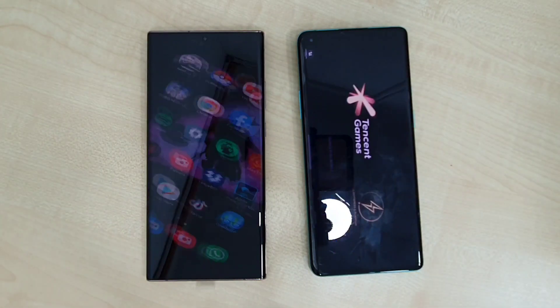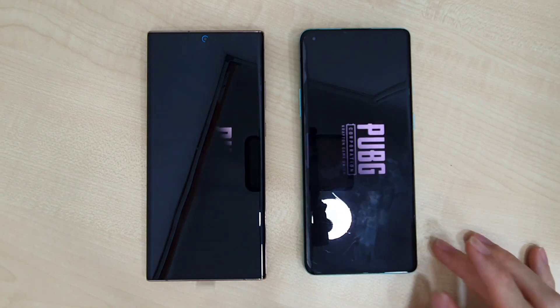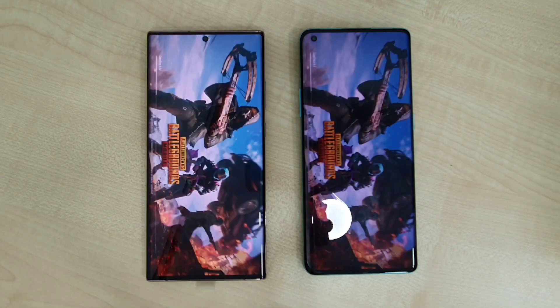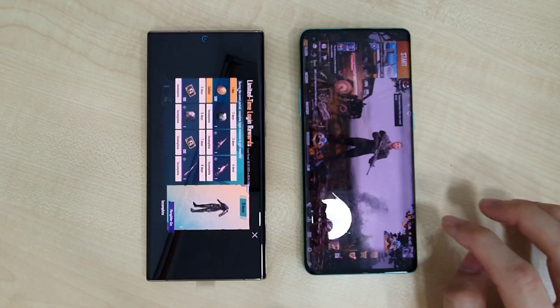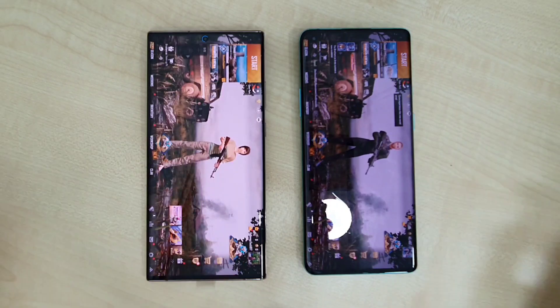Now let's go to PUBG Mobile. It's pretty neck and neck on both phones. The OnePlus 8 Pro finishes first, and the Note 20 Ultra is just a few seconds behind — not a lot of difference.